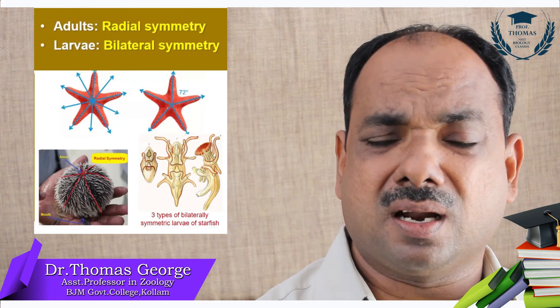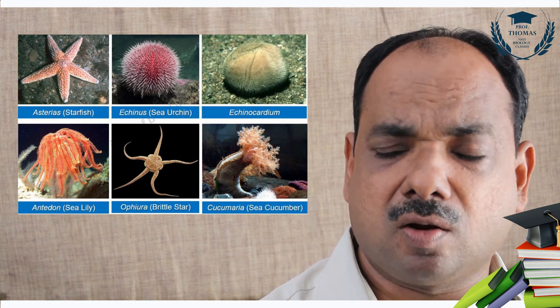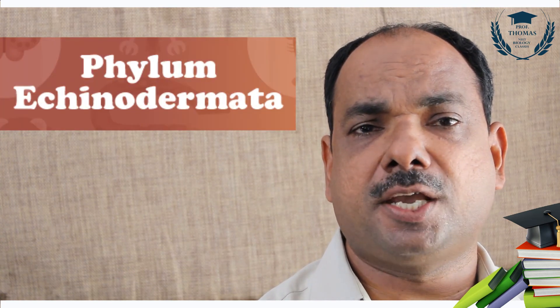To summarize: all these animals are exclusively marine and radially symmetrical, with larvae that are bilaterally symmetrical. Circulatory system is absent. Examples include Echinus, starfish, Cucumaria, and brittle star — all under phylum Echinodermata. Development is indirect; they live in rocky coastal areas. They have Aristotle's lantern, exhibit evisceration, show autotomy, and show regeneration. These are the characteristic features of phylum Echinodermata.